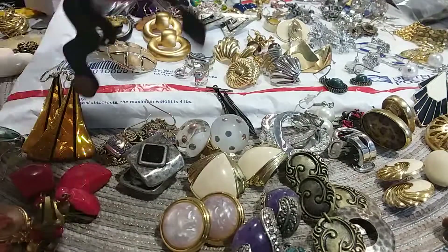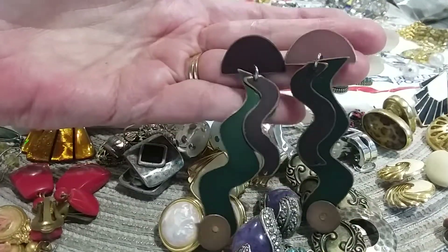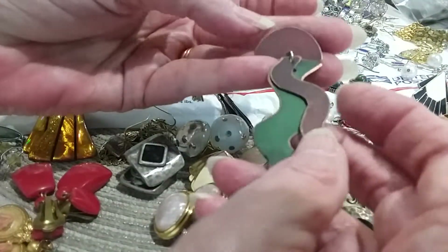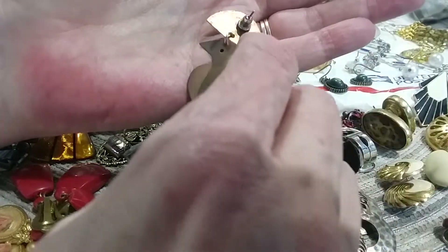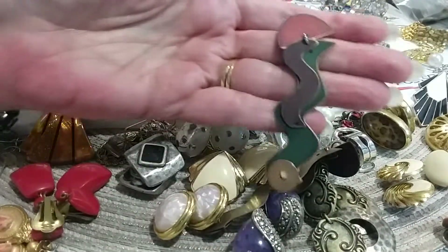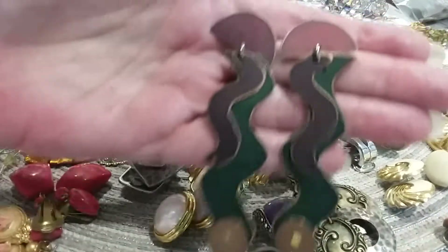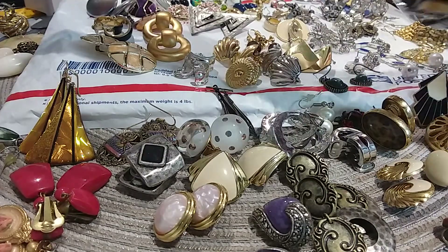The next set are these artisan copper earrings - wavy, they remind me of jellyfish design. It's got green and reddish on the front and black on the back, and looks very copperish. They're not magnetic so these are copper earrings - they look artisan made, and they remind me of jellyfish. Very cute.